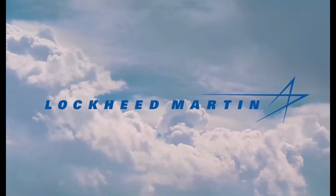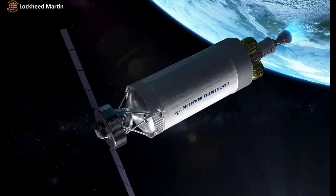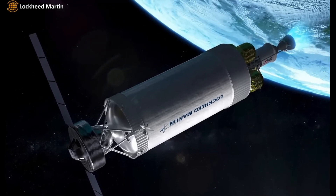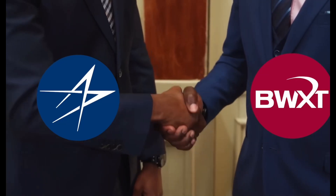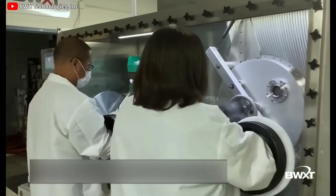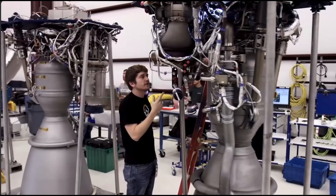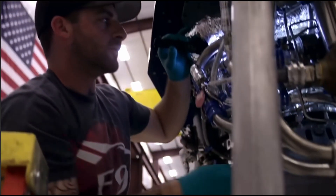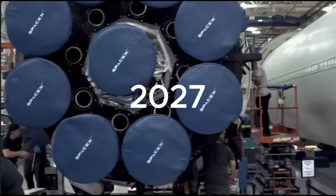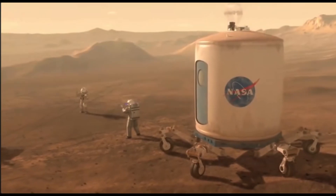In July, Lockheed Martin was asked to develop the Draco engine demo to demonstrate this technology. Lockheed Martin also works with other suppliers like BMX Technologies, which supplies nuclear fuel and nuclear equipment. All these organizations have high targets and high hopes, targeting a 2027 launch date for their test flight and 2030 for sending a crew to Mars.